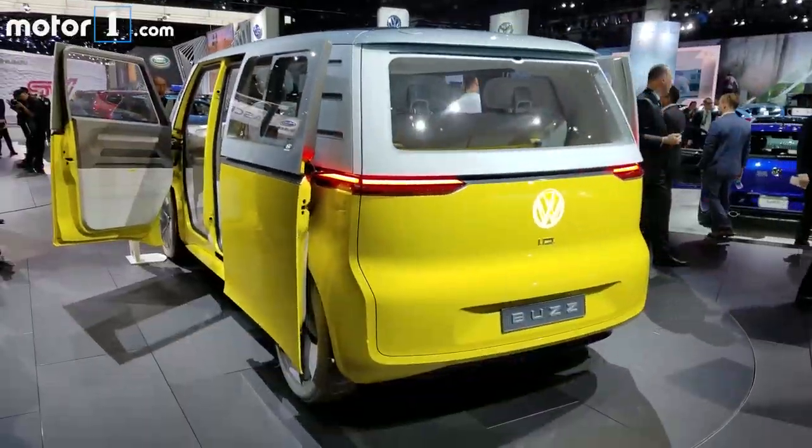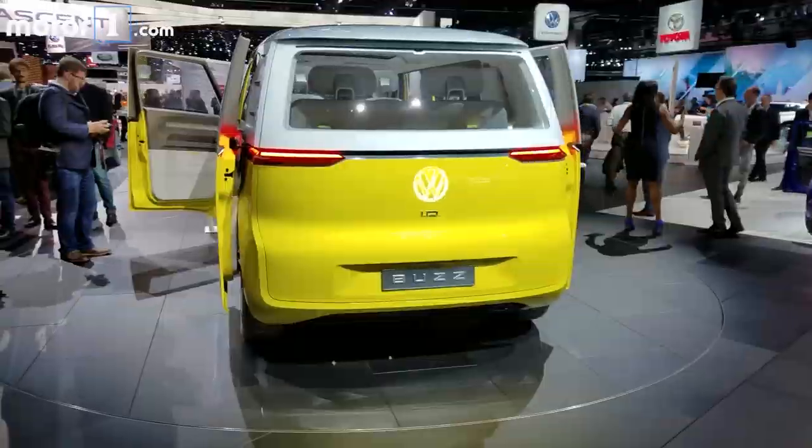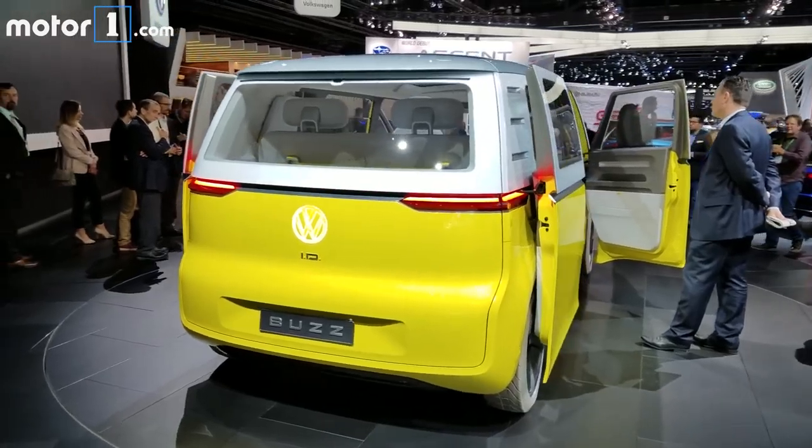The sensors, the cameras — but what has most of us here at Curnard super excited is that Volkswagen claims every ID, Buzz included, will be rear-wheel drive. Neat.